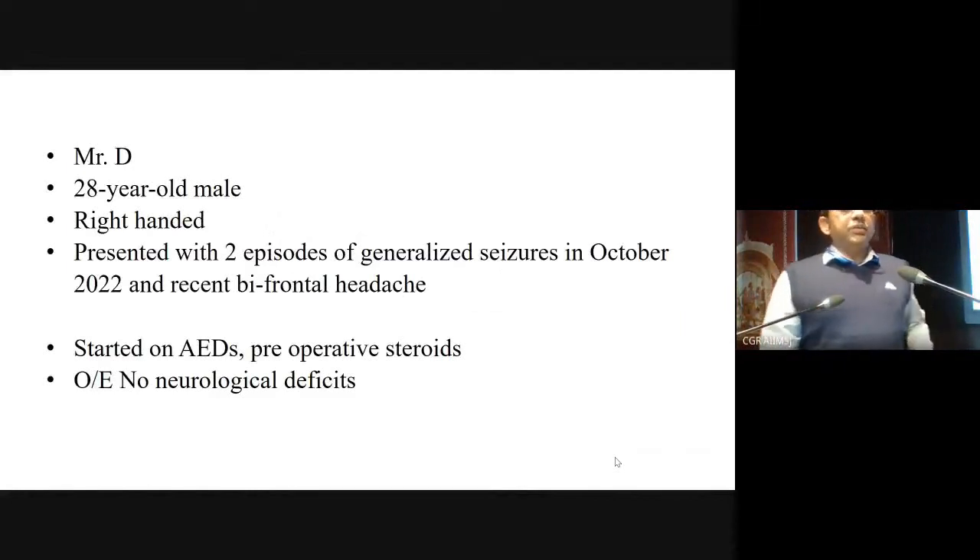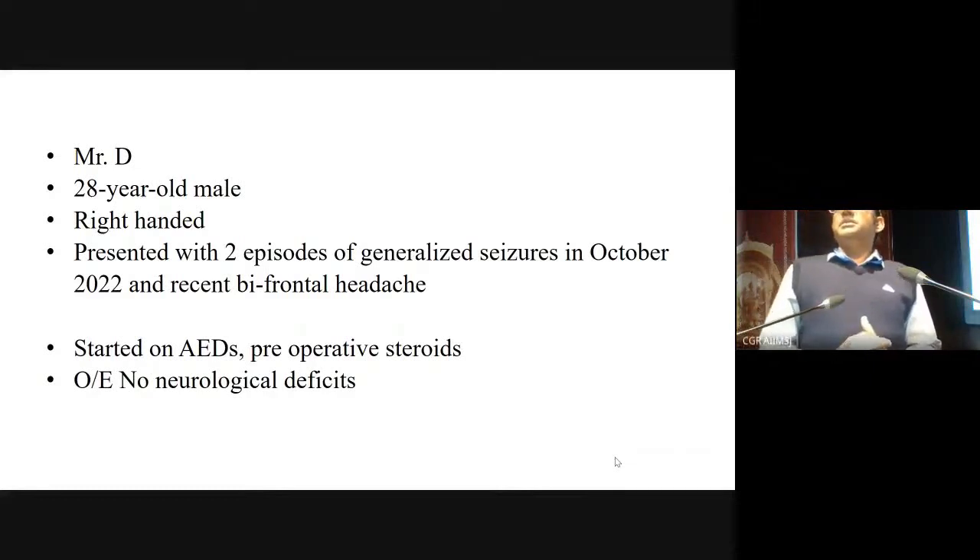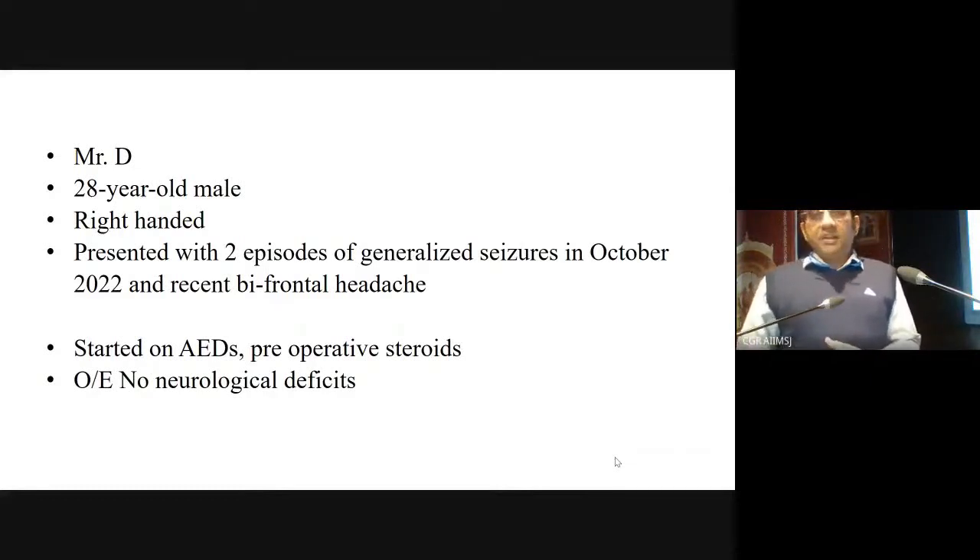This was a 28-year-old male who presented first to the Neurology OPD with two episodes of generalized tonic-clonic seizures in the month of October. He had no focal neurological deficits, so he was started on antiepileptics and advised on imaging and to follow up. He did start the antiepileptics, then defaulted, then had a breakthrough seizure, and was restarted.